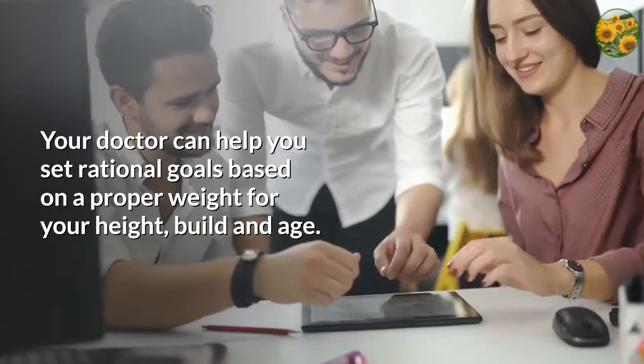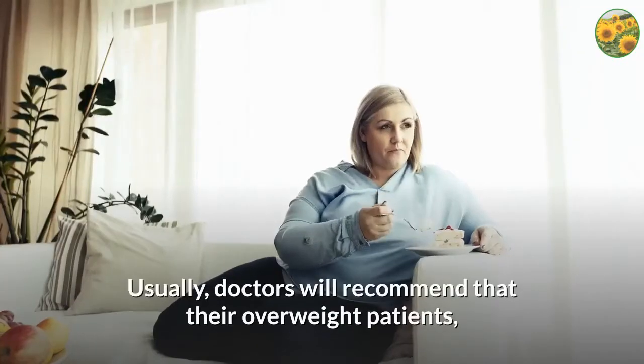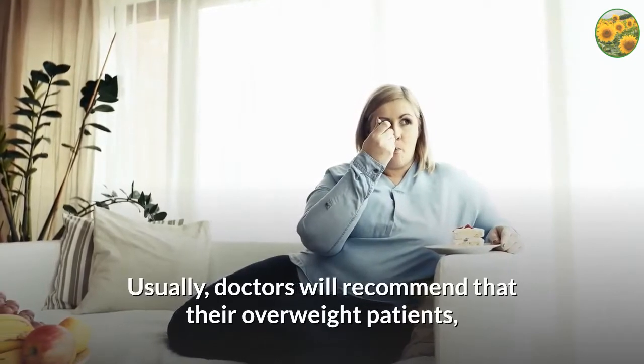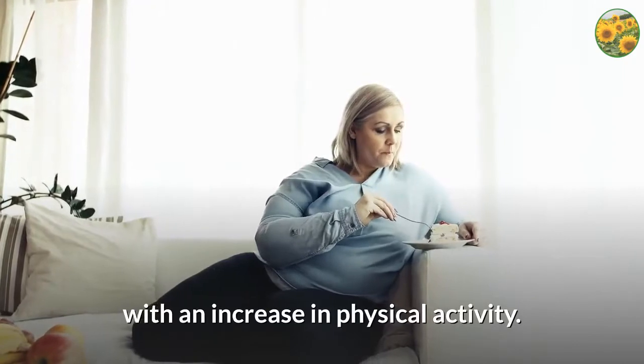Your doctor can help you set rational goals based on a proper weight for your height, build and age. Usually, doctors will recommend that their overweight patients combine a reduction of the caloric content of the diet with an increase in physical activity.